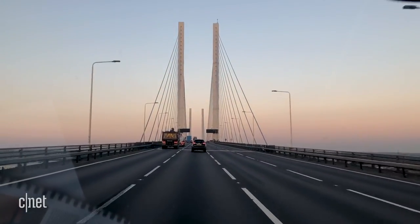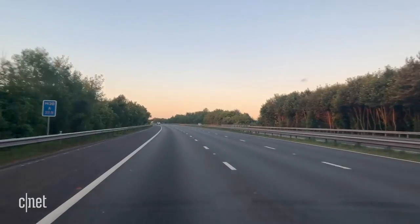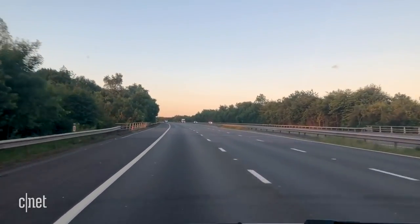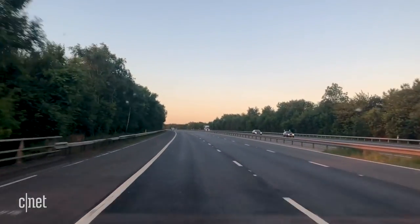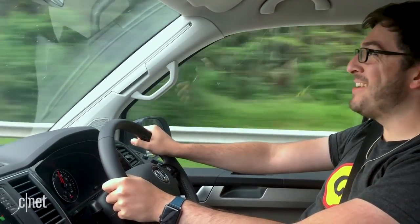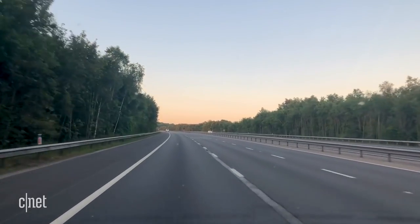The first leg of driving was a big one — an 800-mile, 15-hour stint from London across France into Germany and finally to Austria. Getting a huge chunk of miles out of the way at once gave us more time to spend later cruising around the areas we were most keen to see.